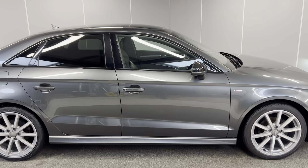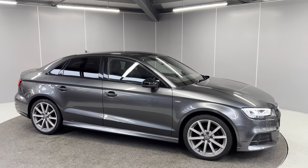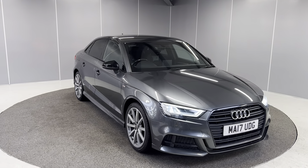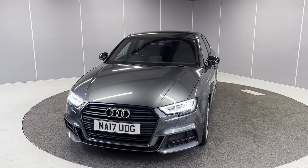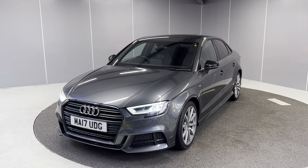That's a quick walk-around of the 2017 Audi A3 Black Edition Saloon. If you'd like any more info, feel free to give us a call on the number below or message us on our Facebook page — Lancaster Automart — and one of our sales team will be more than happy to help. You can find the full list of details below. Thanks very much, bye for now.